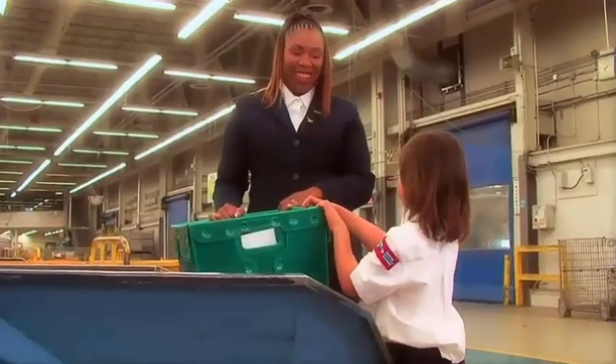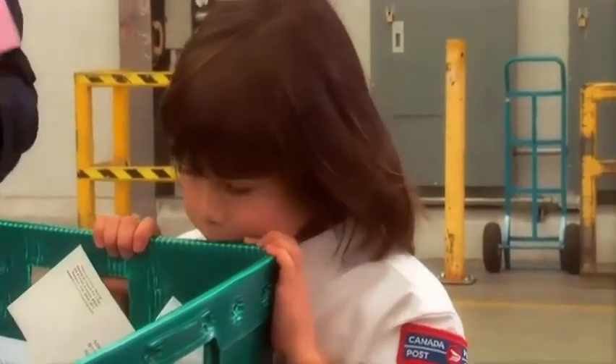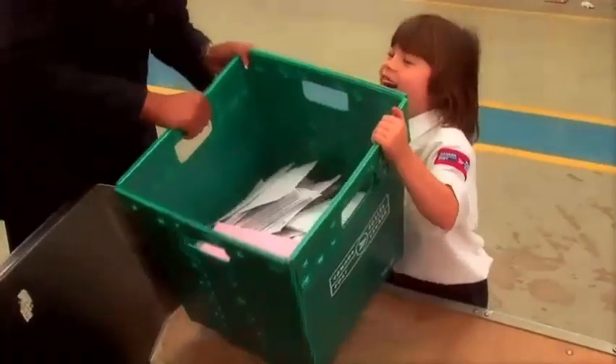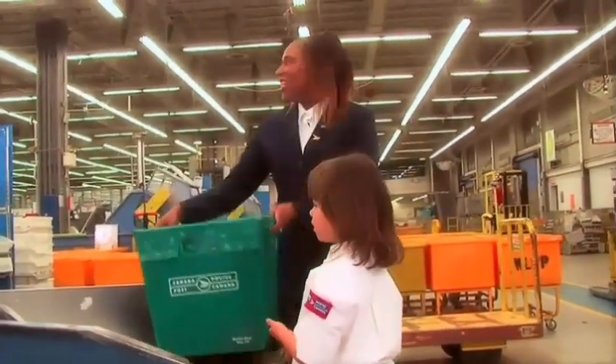So what does this first machine do? It reads the stamp on the letter, and it faces it up so that all of the letters are facing the same way. Okay, here goes your letter. I'm ready. One, two, three, go! Yay! Goodbye, letter! Can you follow the letters? Yes! We're going to follow them. Let's go!